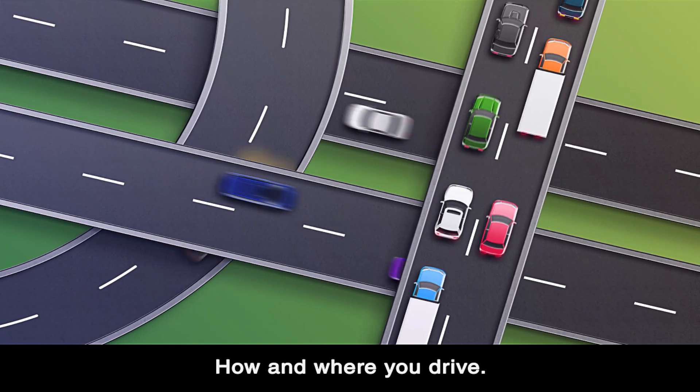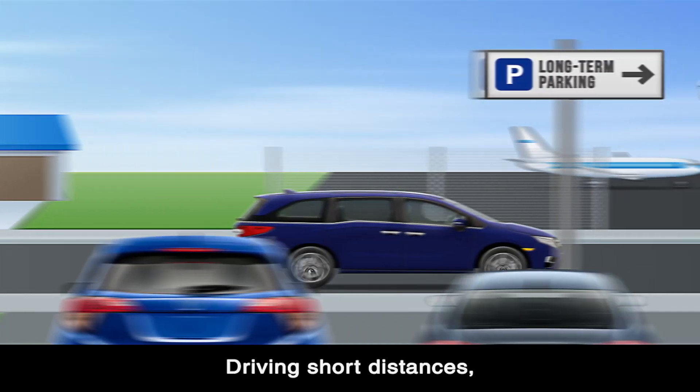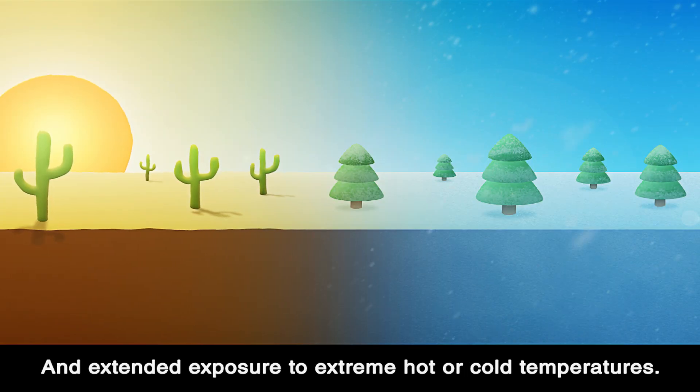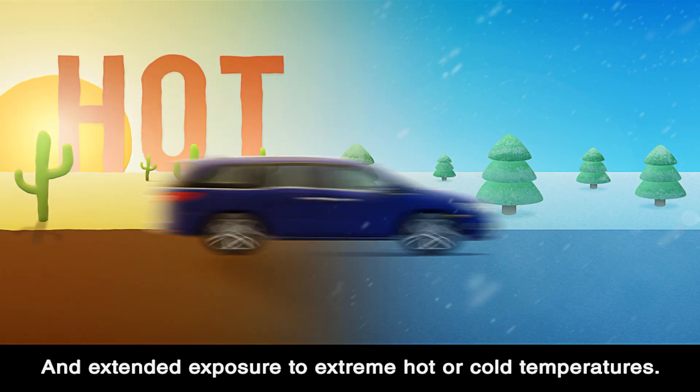Other factors to consider are the age and mileage of your Honda, how and where you drive, driving short distances or letting your Honda sit for long periods of time, and extended exposure to extreme hot or cold temperatures.